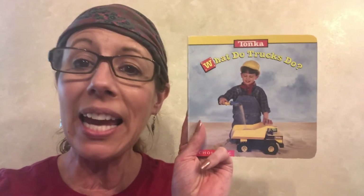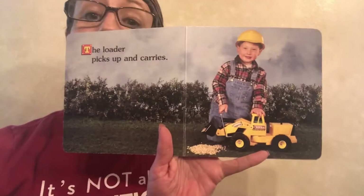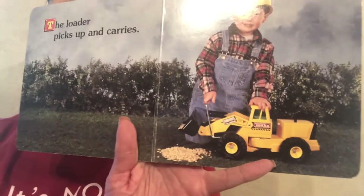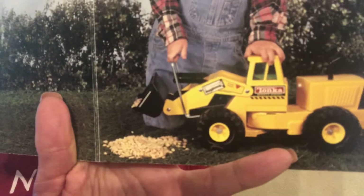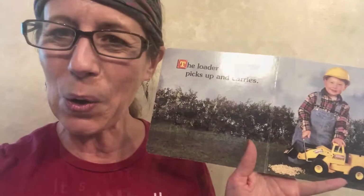The book I picked today is called, What Do Trucks Do? The loader picks up and carries. Do you have a loader?